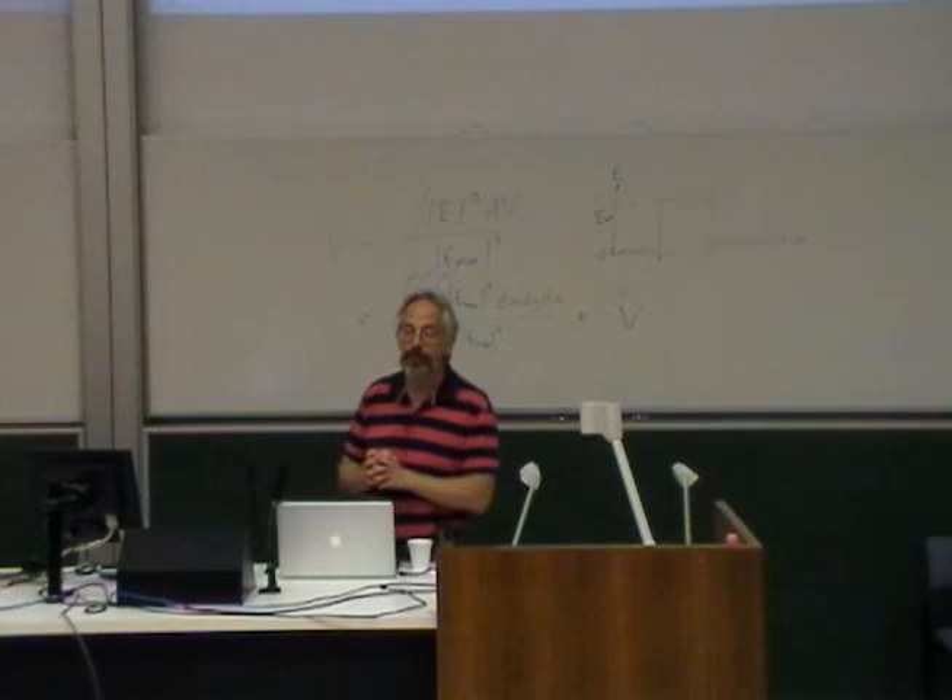Okay, I think we better pull it there. Let's thank Dan again.